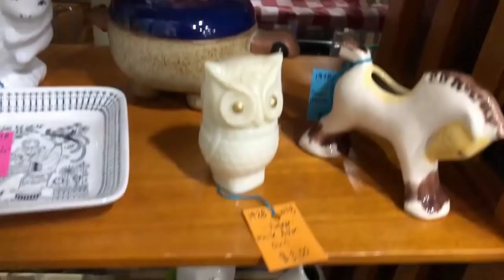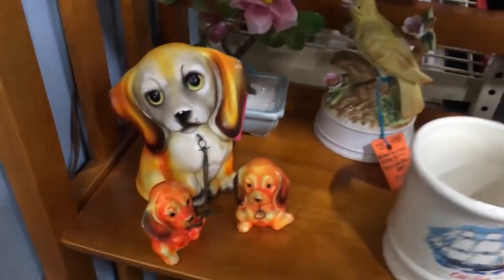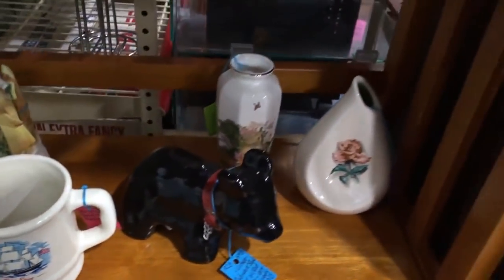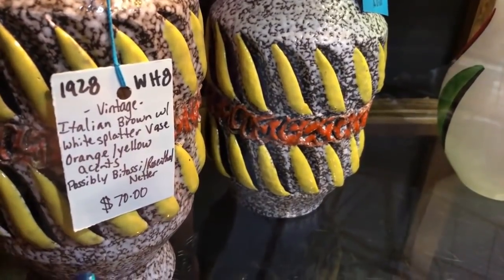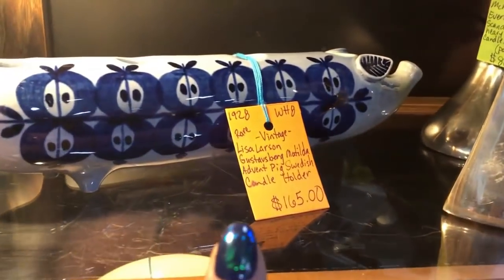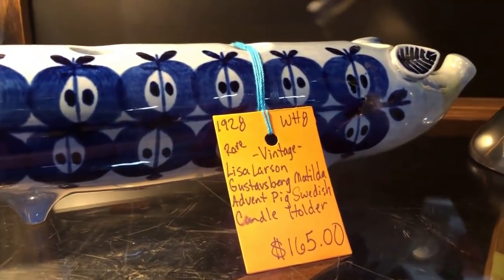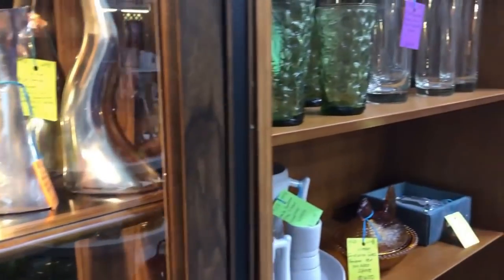That looks like Avon. Yeah, there's a turtle - never seen a chained-up family of that color. She says possibly Patossi again - my pronunciation - or Rosenthal Netter. There's a Lisa Larson - those could bring good money if you're lucky enough to find them. I don't know how to say this - Gustav Berg - but it's worth being familiar with some of her designs.